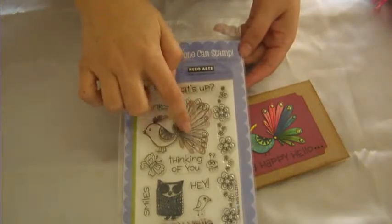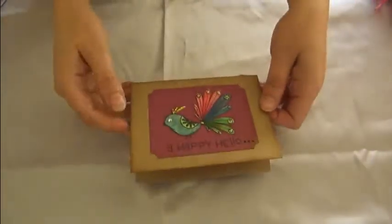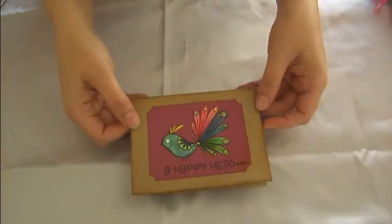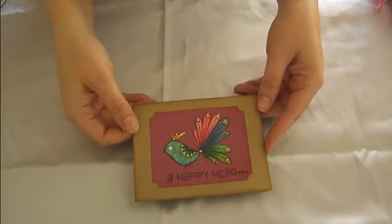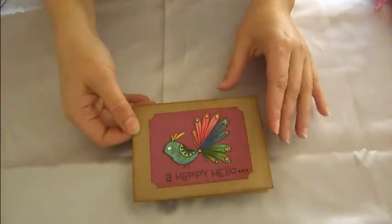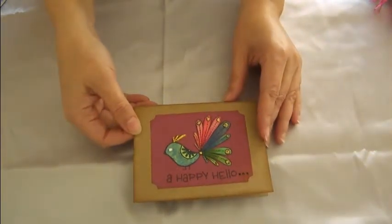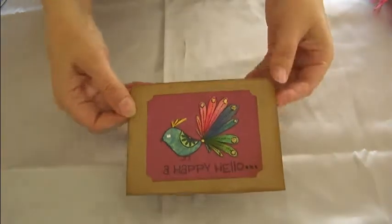I thought he was so cute and I love the feathers, and thought I could use my Copics on him. So I stamped him and used about 12 different Copic markers and played around with them until I kind of got the look that I wanted, since I'm not a professional by any means.